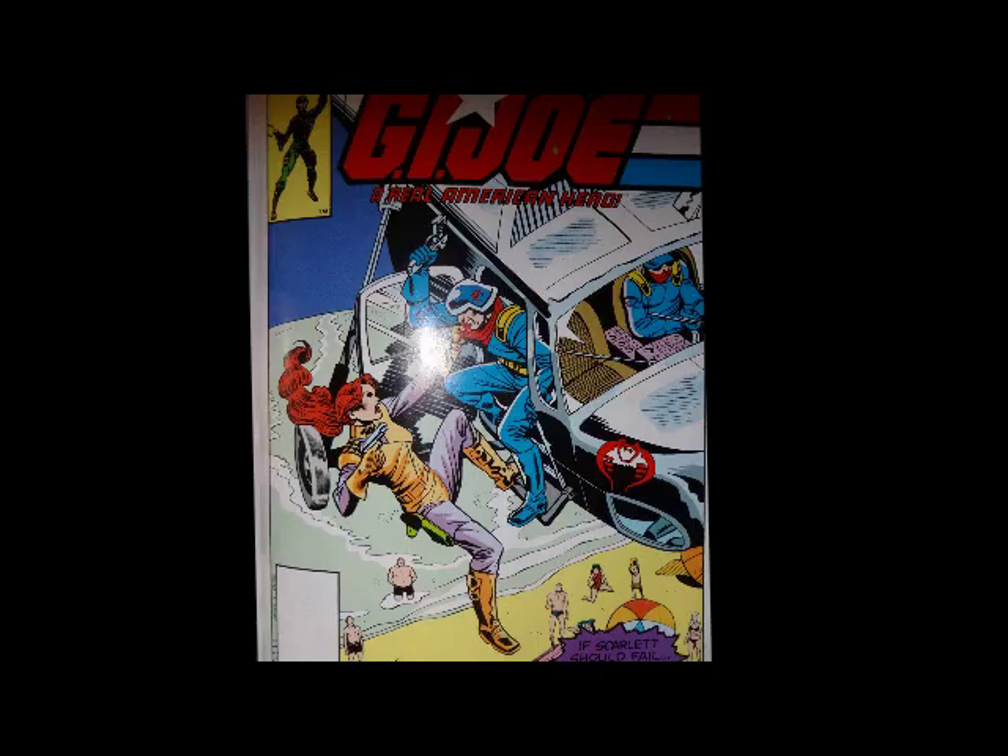That was my review of G.I. Joe number nine. I hope you enjoyed it. If you did, go ahead and give this video a thumbs up and don't forget to subscribe — I've got a lot of great new stuff coming up. Next Comic Book Wednesday we will look at G.I. Joe number 10, which will take the comic book series in a completely new direction, so I am really looking forward to it. I will see you all then.